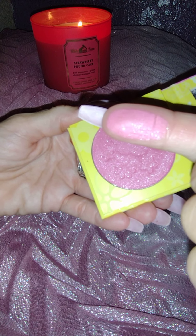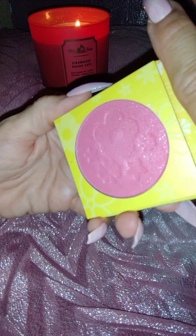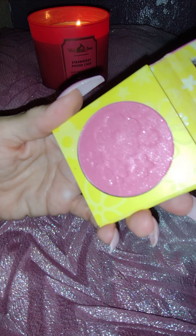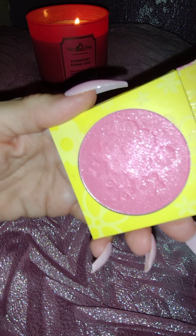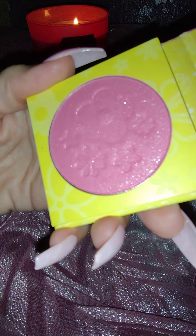This is the kind of stuff I live for. It has so much shine to it. It is so pretty and it's so affordable. You have to be careful with this one when you apply it because it's very, very dark. You can always go over it with a frosty pink highlight. Look at that. And this particular blush has a mirror.